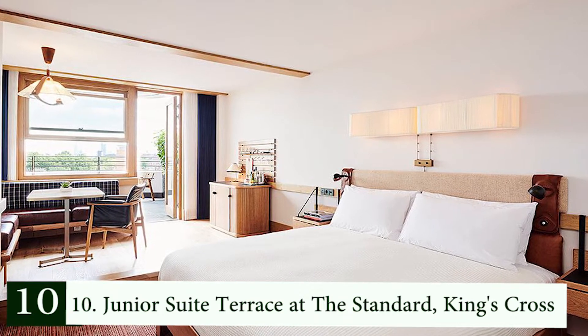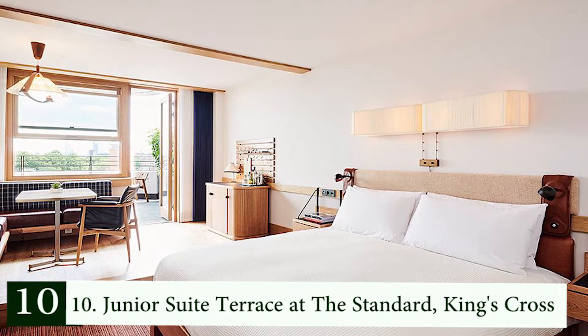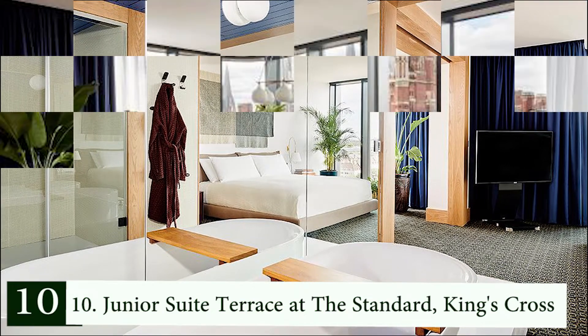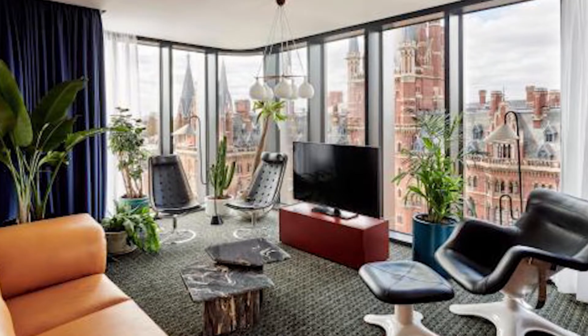You won't just be raving about the extended minibar, cozy robes, and eighth-floor location. The considerate umbrella and raincoat provided in the suite at The Standard are a particularly appreciated touch for times when you want to go exploring but the weather isn't cooperating.